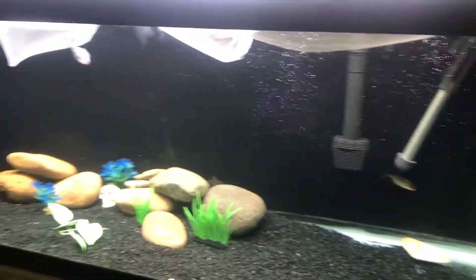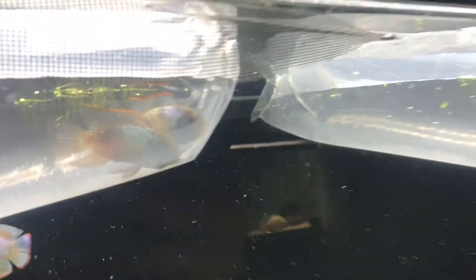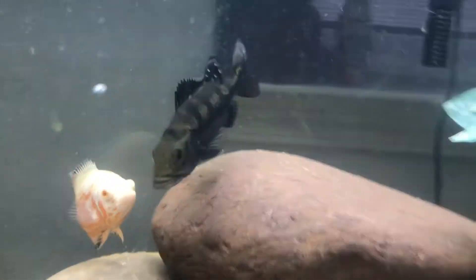He also has this bigger tank — it's a 125-gallon — that we're going to put the electric blue acaras, the jaguar, and the arowana in. He has some silver dollars, a pleco, and there's the flathead back there. We're about to release these guys in a couple of minutes.